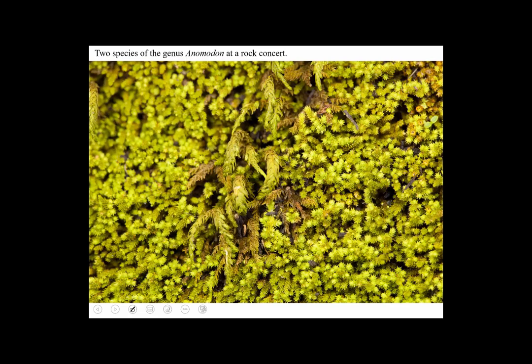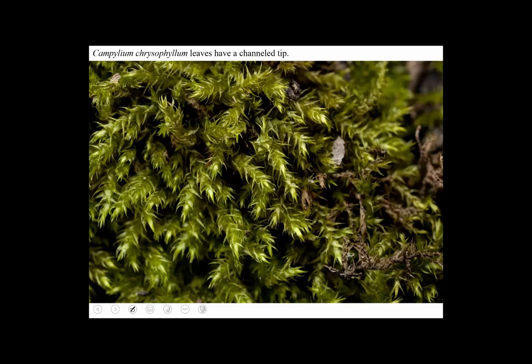Those bumpy cells give the mosses a sort of matte look — a light color that's not shiny, but dull on the surface. Here's a moss that is shiny: it's called Campylium chrysophilum. The genus Campylium is recognizable if you know where to look — the tips of the leaves are kind of folded into a little channel or little tube.